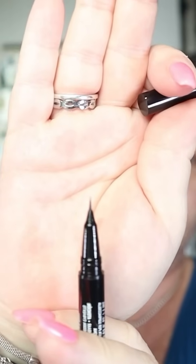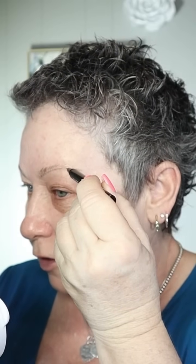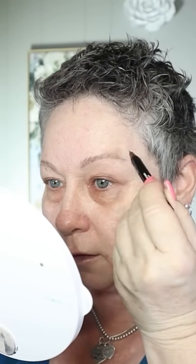I drew in the other side. This is the NYX Lift and Snatch Brow Tint Pen — it's amazing. It has this teeny tiny tip so you can draw hair-like strokes. This is another new shade — a gray-black. I'm going to draw in the hairs where I don't have hairs first. Fill in the spaces where there are no hairs first, and then go in and fill in the spaces between where the hairs are not thick enough. Brows are done.